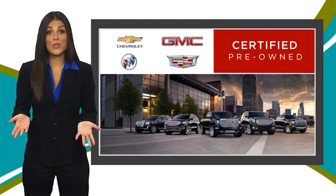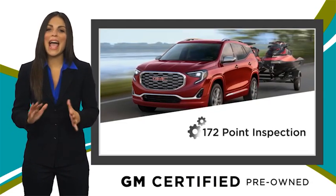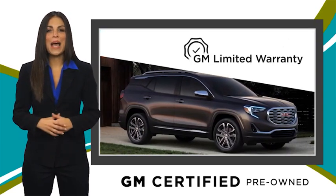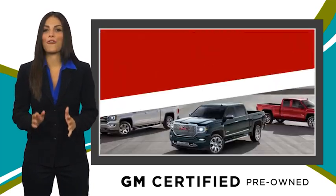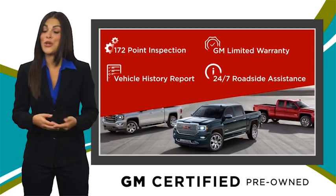A GM-certified used vehicle can deliver more satisfaction and certainty than any ordinary used vehicle with our thorough inspection, GM warranty, free vehicle history report, and more. You can expect it all from a GM-certified used vehicle. GM-certified means no worries.